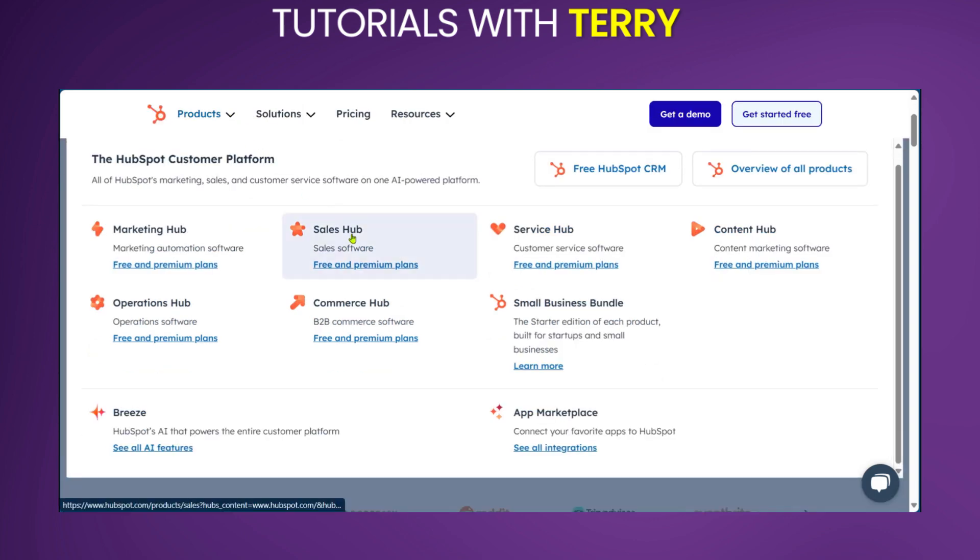You also have the Sales Hub, which you can use to manage your sales pipeline, track deals and forecast revenue. You can also automate tasks like email templates, meeting scheduling and document generation. All these features are truly what makes HopSpot a core hub to help your business attract, engage and delight customers.